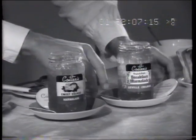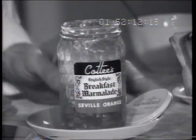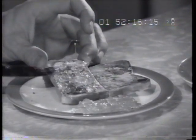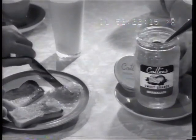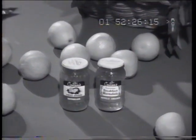Good things come in glass, especially when it's Cotty's breakfast marmalade — the clear, golden, finely shredded English-style marmalade made from Seville oranges — or Cotty's sweet orange marmalade made from sun-sweet, juicy Valencia oranges. Buy the best, serve the best, when it's Cotty's marmalade.